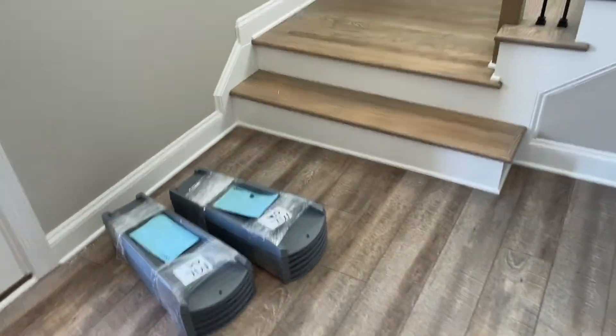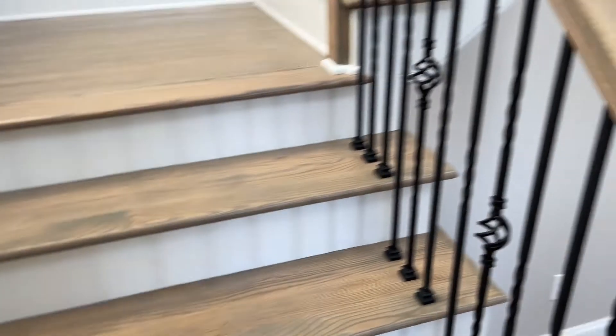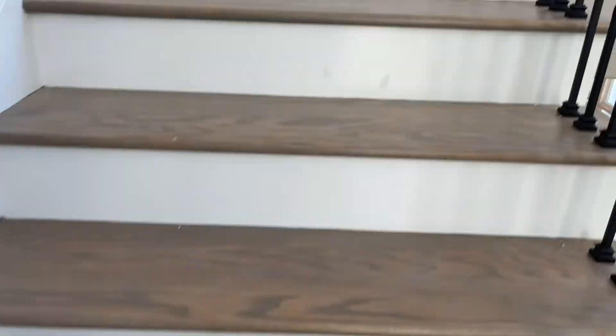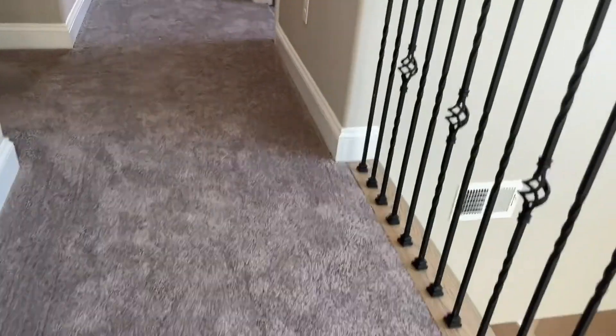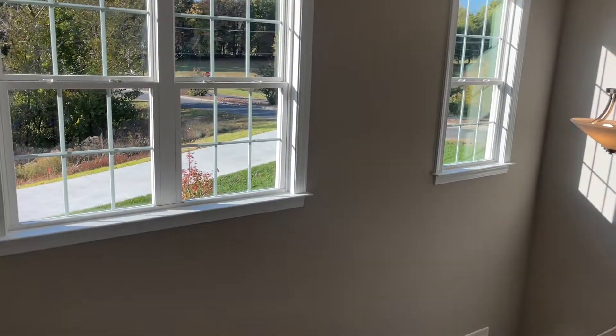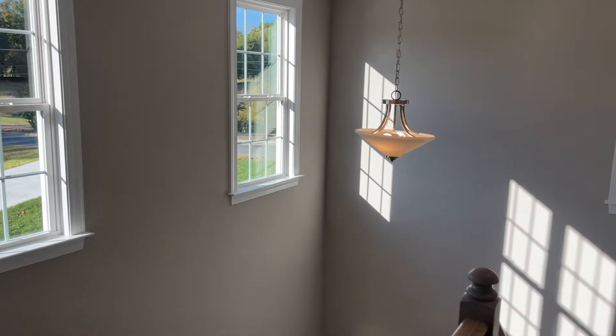Coming back out of the bedroom we're going up stairs. This has the LVP flooring — super durable. Then you've got your oak stairs with iron spindles and a basket detail, really pretty. And once you get up here you can look down and see how gorgeous the two-story foyer is, with plenty of windows and a view of the front door.